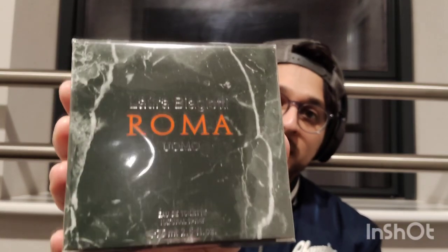Hey guys, got a haul. I just got these fragrances in today, so it's gonna be an unboxing. I've got Laura Biagiotti — I've never smelled this before — Roma Uomo for men, Eau de Toilette, natural spray, 75ml. So yeah, we're gonna start off with this one.